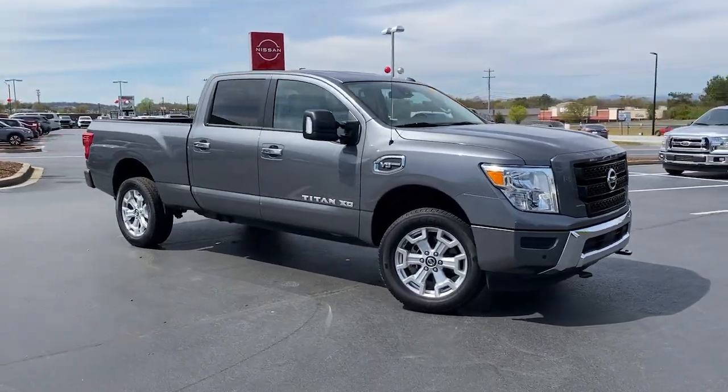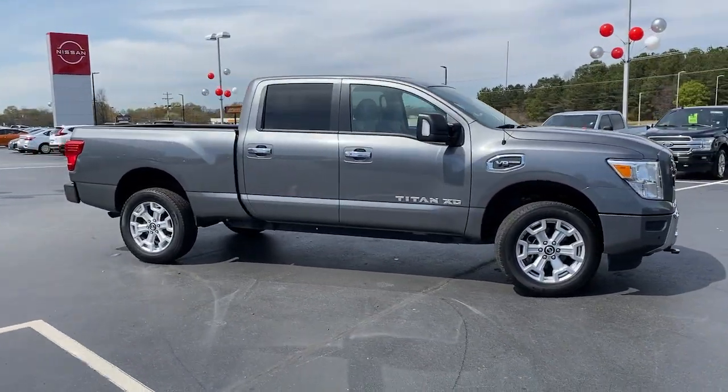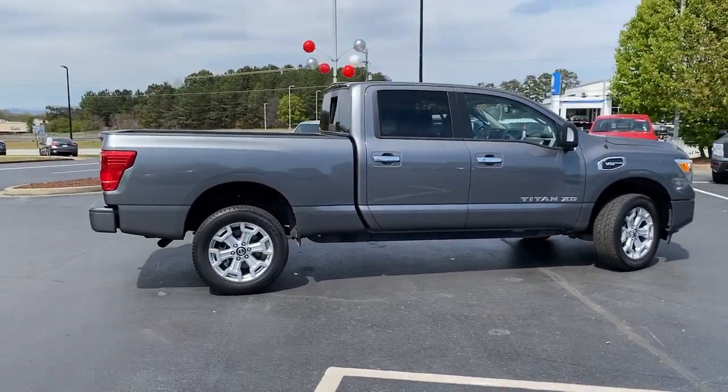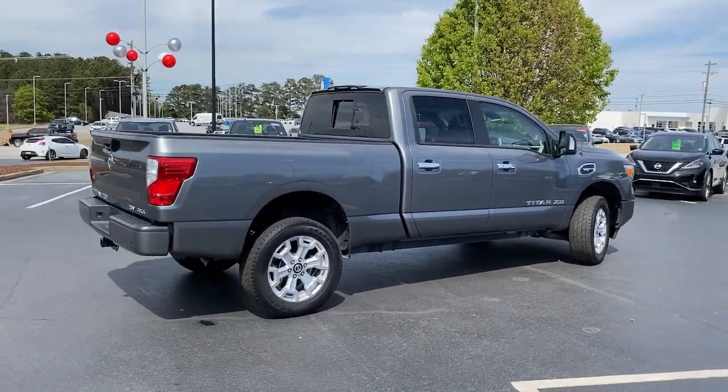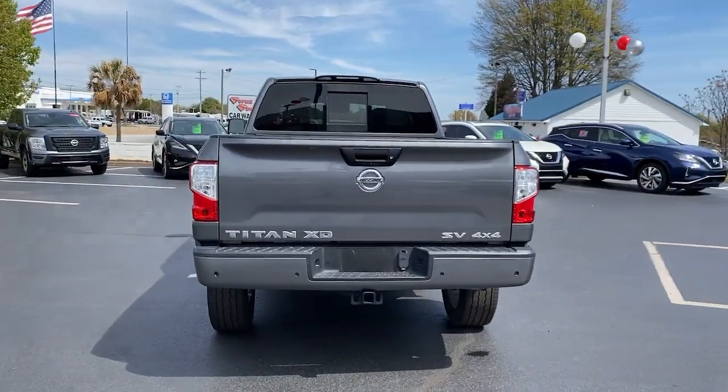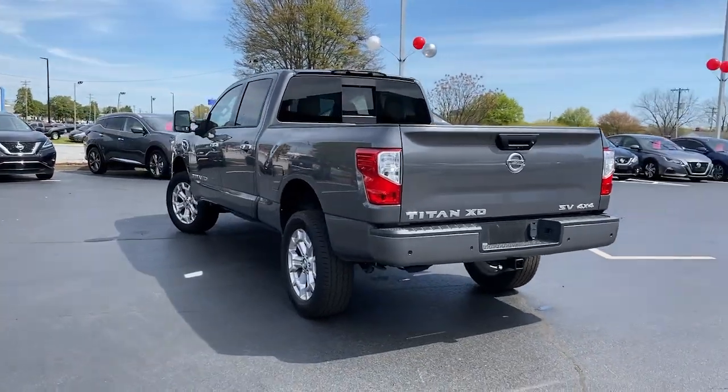Introducing the 2021 Nissan Titan. This vehicle is an outstanding buy with fewer than 25,000 miles on the odometer. The bold styling of this powerful Titan is just the start. This full-size pickup delivers the strength and capability you need to meet the challenge.